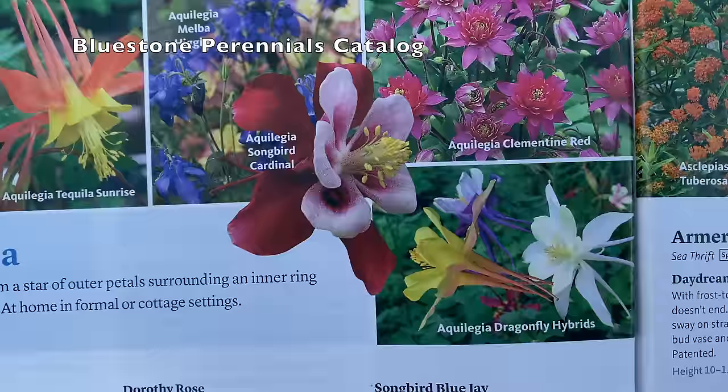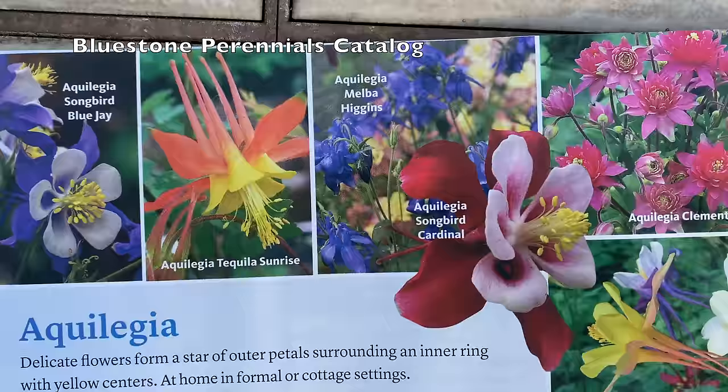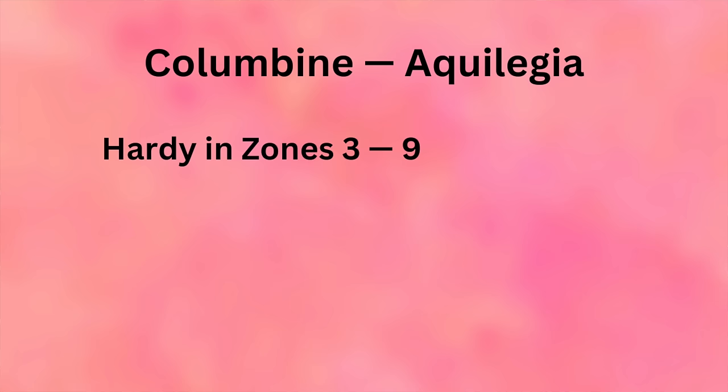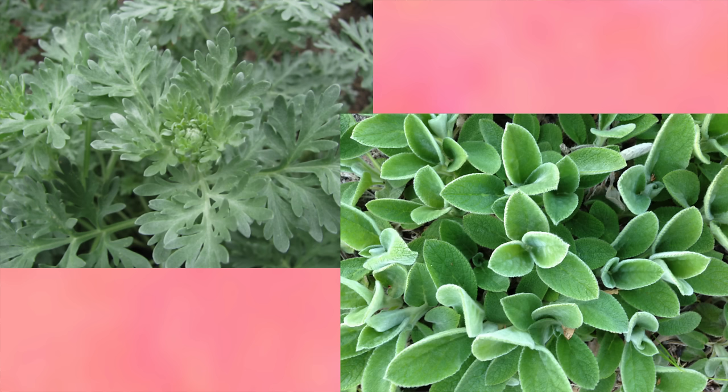The next flowering perennial is Columbine, and Bluestone Perennials has the best selection of colors and varieties to start your research. Columbine comes in almost endless colors — red, blue, purple, yellow, orange, white — and you can grow them from seed too. I have my eye on two varieties: Dorothy Rose and Clementine Red. Columbine is hardy in zones 3 through 9, can be in full sun to mostly shady depending on the variety, and blooms mid-spring to early summer.